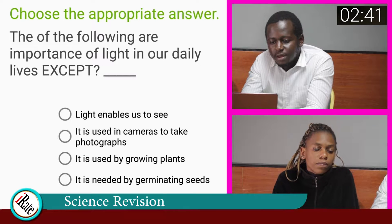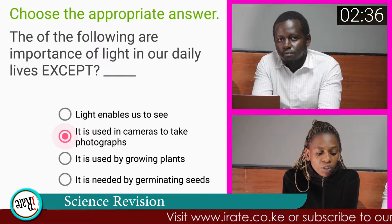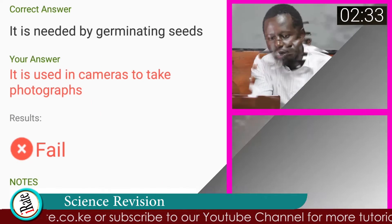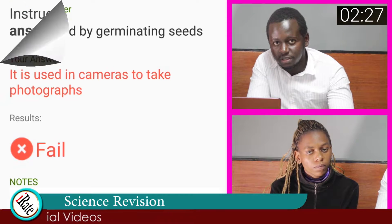Question number four. The following are the importance of light in our daily lives except? The answer to the fourth question is: it is used in cameras to take photographs. The correct answer to question number four is: it is needed for germinating of seeds.